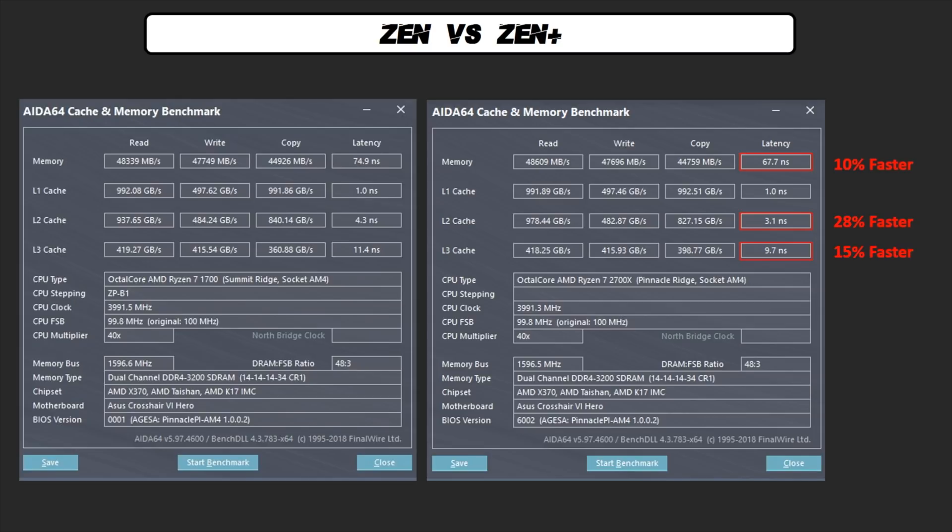As you can see, we have a 10% improvement in memory latency, 28% in L2 cache and 15% in L3 cache. 10% may not seem a big thing, but you will see in a moment how latency affects the overall performance.